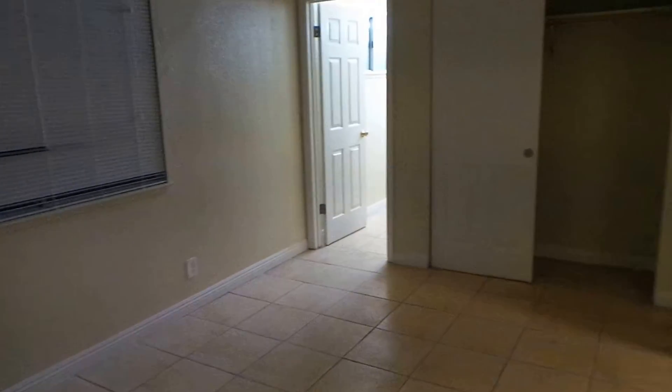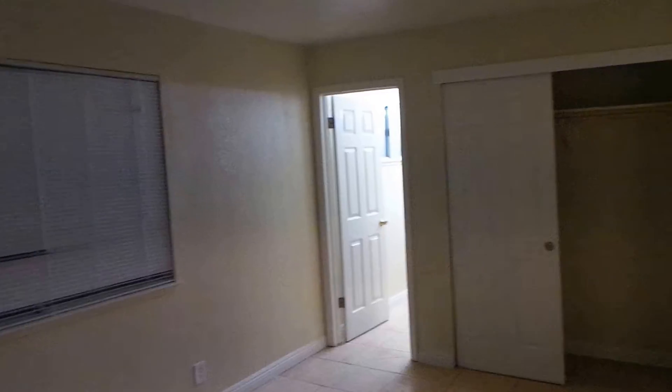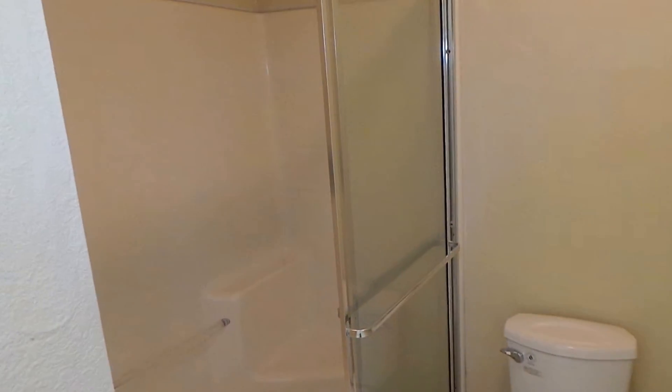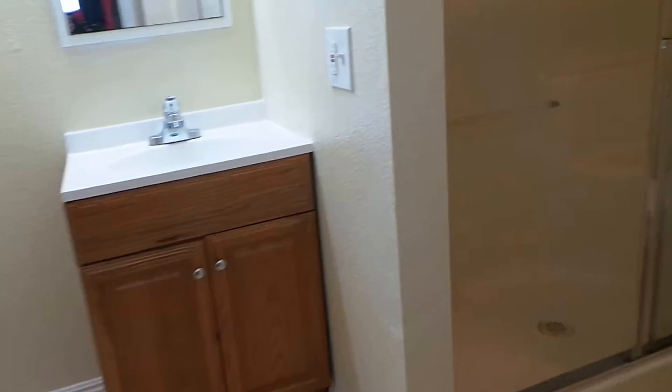So first I'm going to the master bath here. It's good sized. You can see a fan running back there in the master bath. Fresh paint, real cheery. There's a shower here. Let's go and shut that off. There we go.